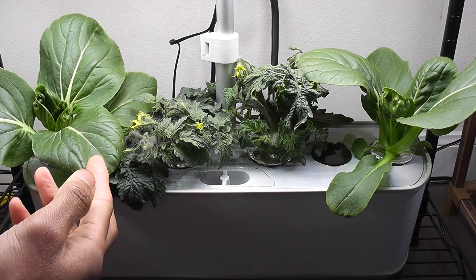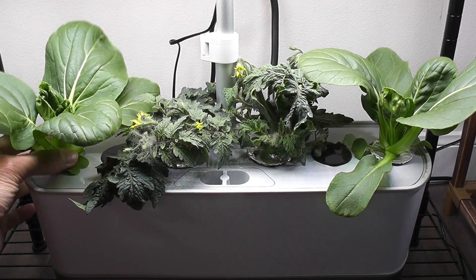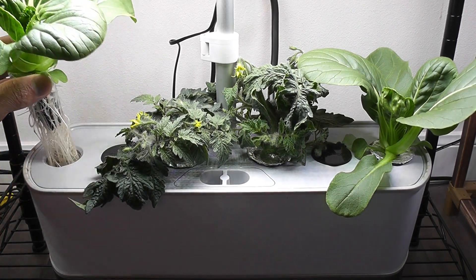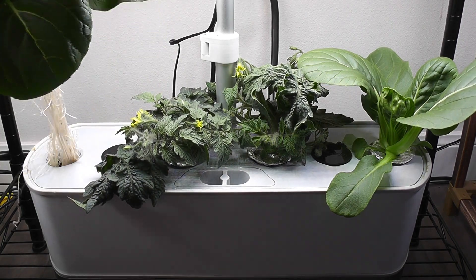Day 20, bok choy has grown big enough — it is time to harvest. I can't use both at the same time, so I am harvesting only one today.